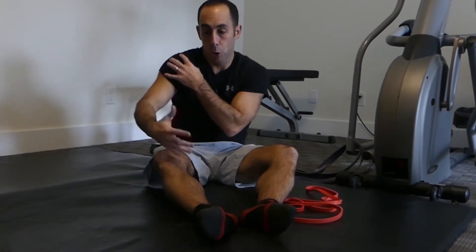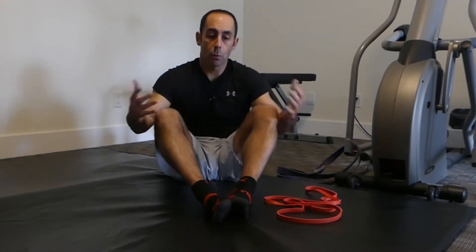Now here's the issue with internally rotated shoulders. There are structures in front of the shoulder like tendons. There's also a bursa that when your shoulder is internally rotated, that bursa is no longer in the right position. So when tendons get inflamed, we call that tendonitis. When bursas get inflamed, we call that bursitis. I'm sure most of you have heard those terms before, and if you know people with tendonitis and bursitis, it ain't fun. When we're internally rotated, those structures get compromised.